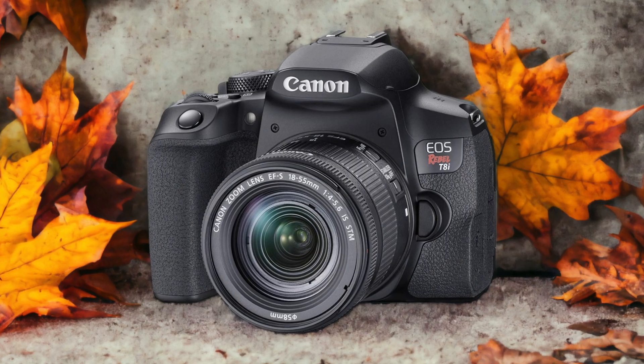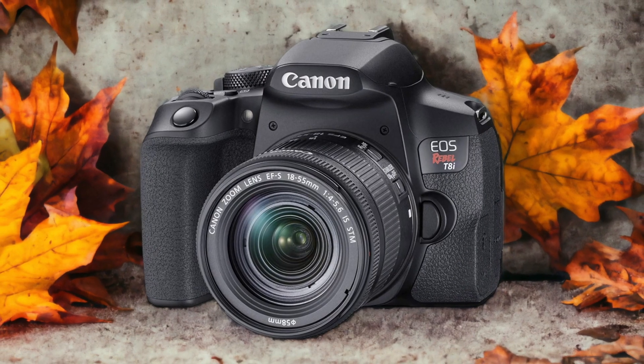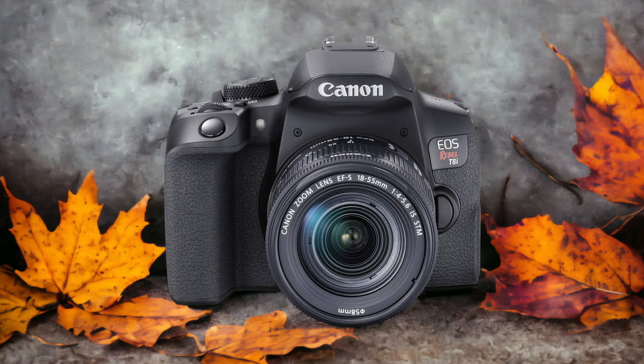Let's get started. The Canon T8i and the Canon T8i are two digital cameras that were officially introduced on the 12th of February 2020 and the 12th of February 2020. Let's take a look at how their specs compare to each other.